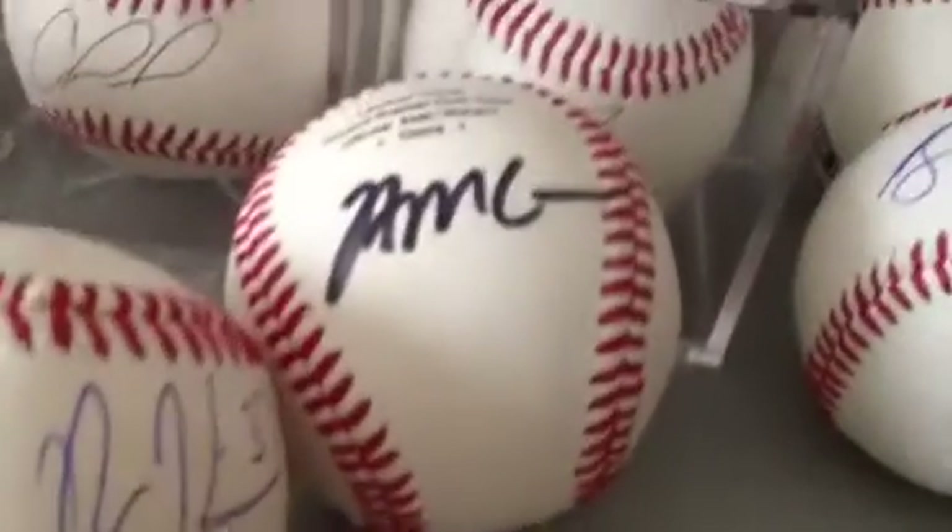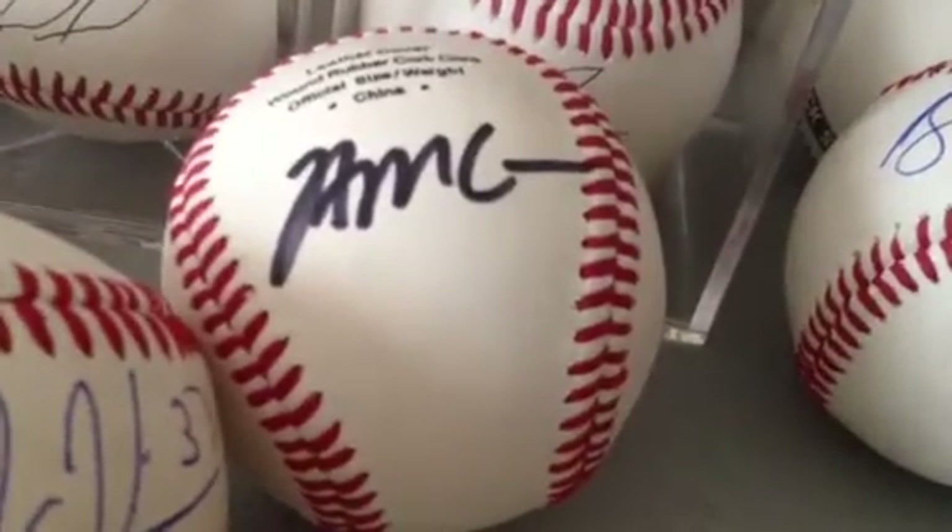This is kind of hard to see. Brian McCann signed in a very bad spot with a Sharpie — I'll go pretty cheap on that.